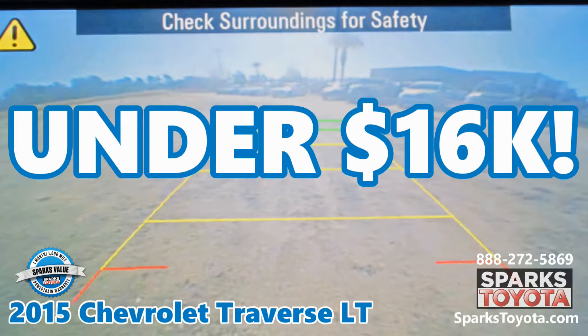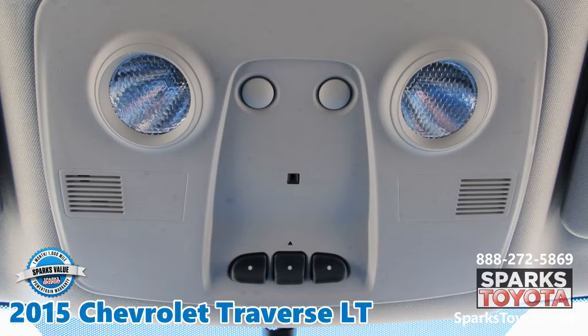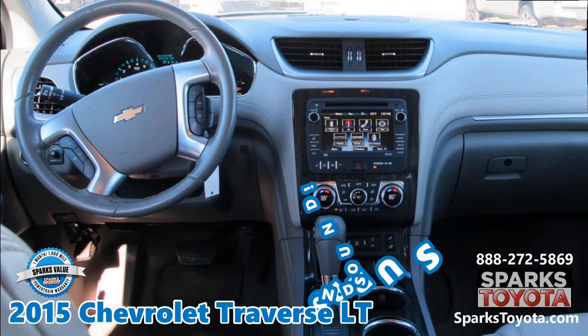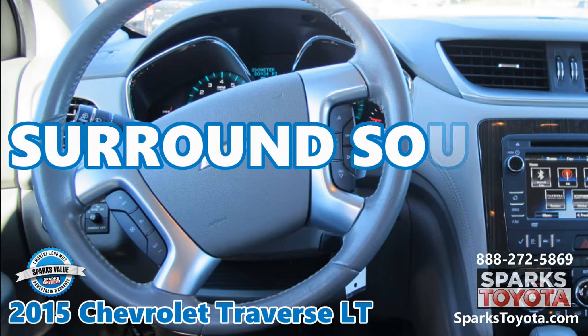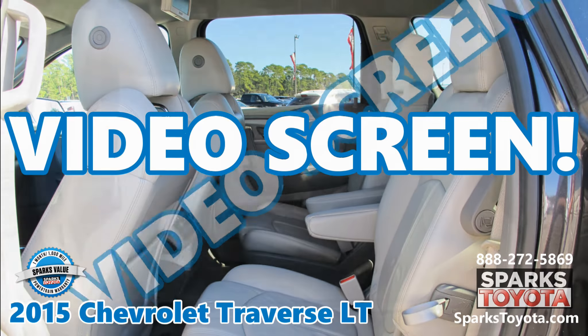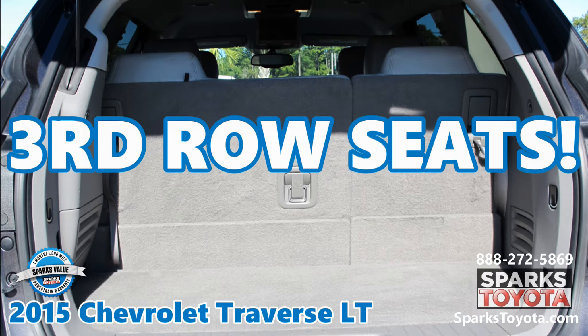It's under $16,000. Tri-Zone auto-climate with backseat controls. A 10-speaker premium surround sound system by Bose. A drop-down video screen with a DVD player and headphone ports. Third-row seats.